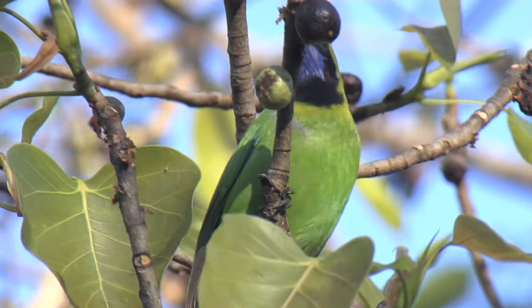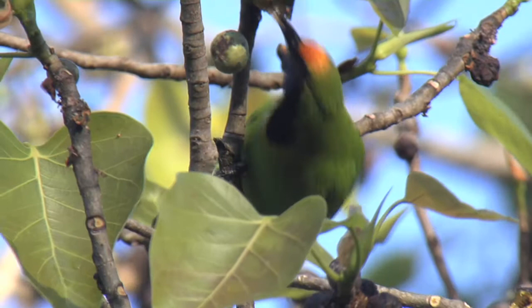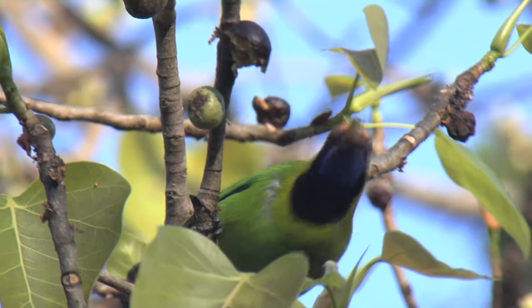And now an absolute beauty: the golden-fronted leaf bird. That orangey-red patch above the beak is diagnostic of this species. Although I'm a little confused with this one, because typically there should be a little bit of blue on the top of the shoulder, the top of the wing, which I can't see in this individual. If anyone has knowledge about that, please leave a comment below the clip — it would be great to hear from some expert bird watchers on this.